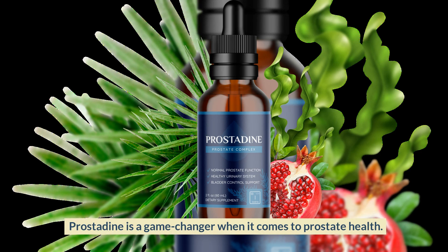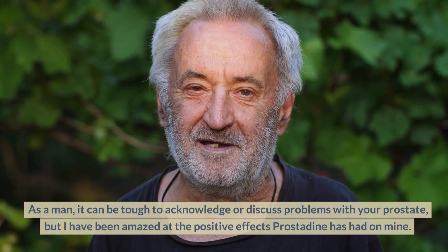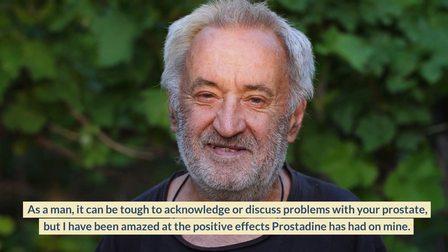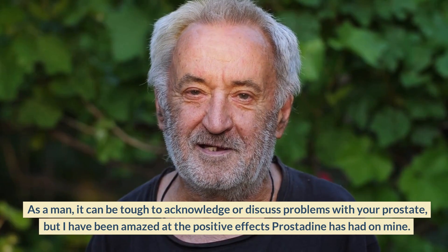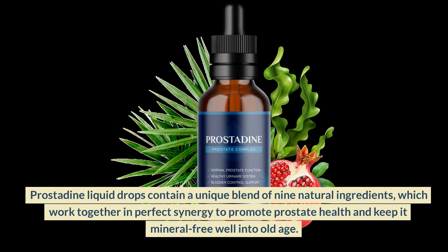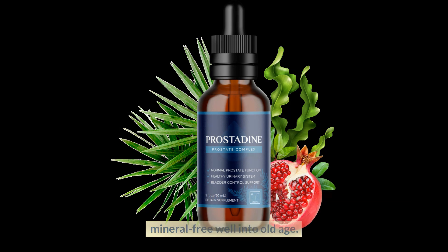Prostadine is a game-changer when it comes to prostate health. As a man, it can be tough to acknowledge or discuss problems with your prostate, but I have been amazed at the positive effects prostadine has had on mine. Prostadine liquid drops contain a unique blend of nine natural ingredients, which work together in perfect synergy to promote prostate health and keep it mineral-free well into old age.